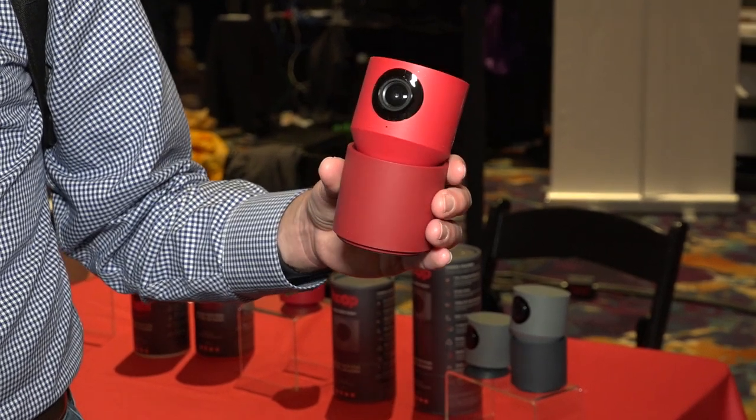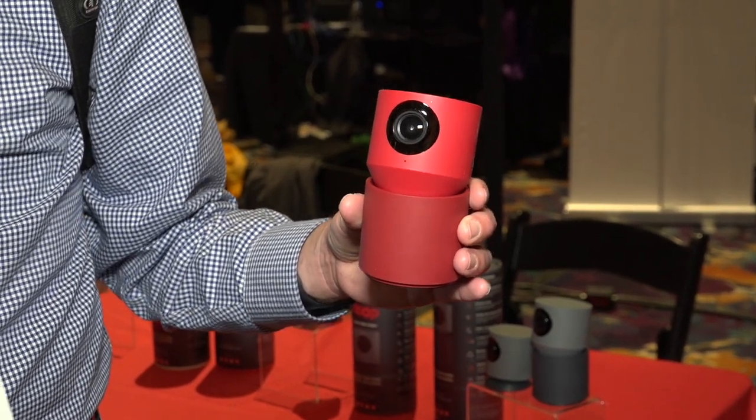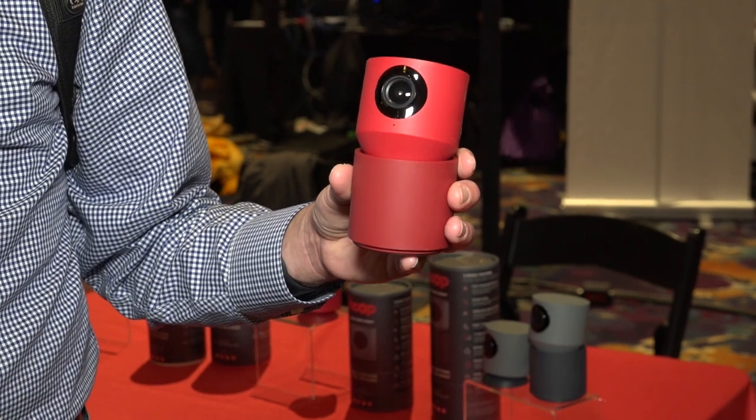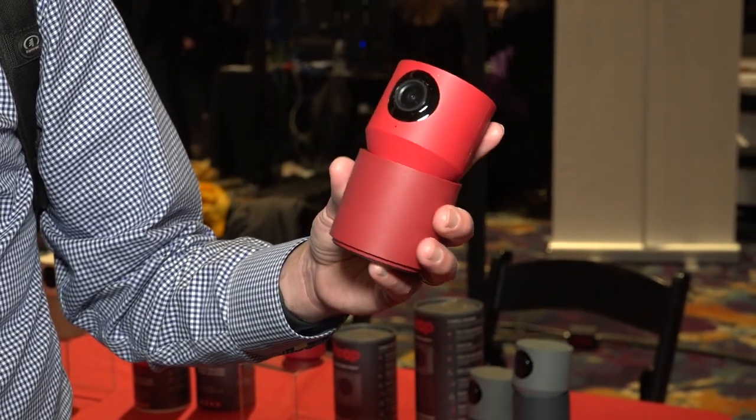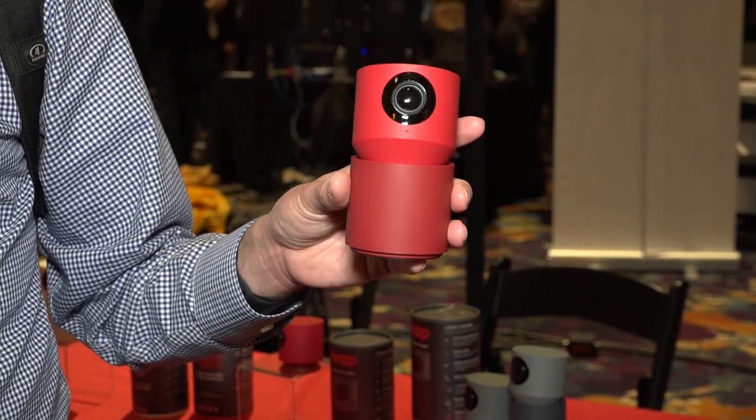This is something I thought was a little interesting — it's called the Hoop Camera. It is a security camera like the many that we have looked at on the channel in the past. This is their $129 PTZ version.